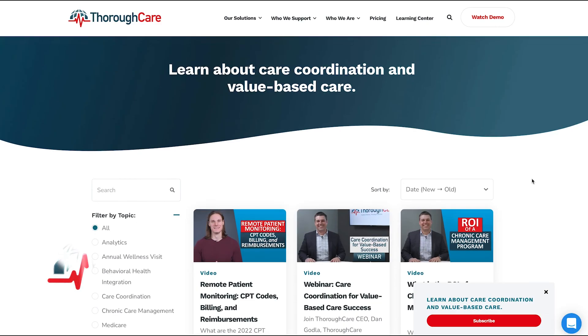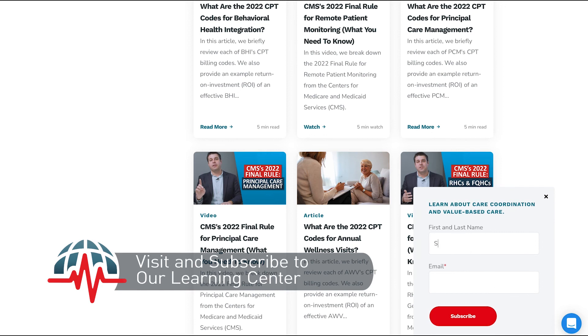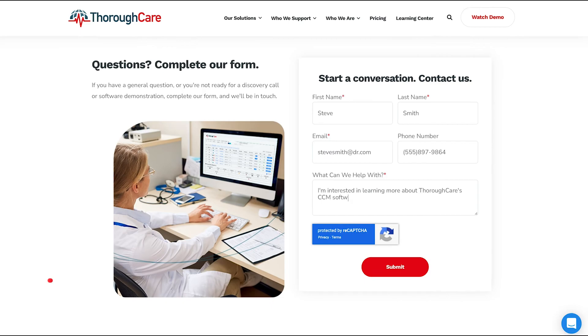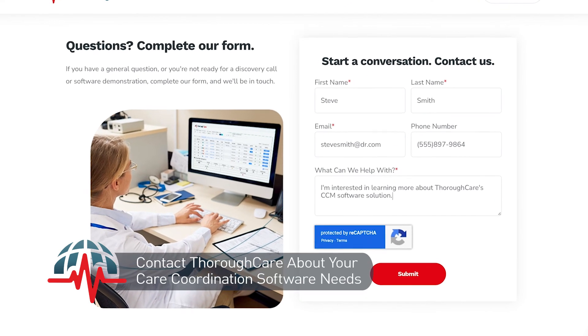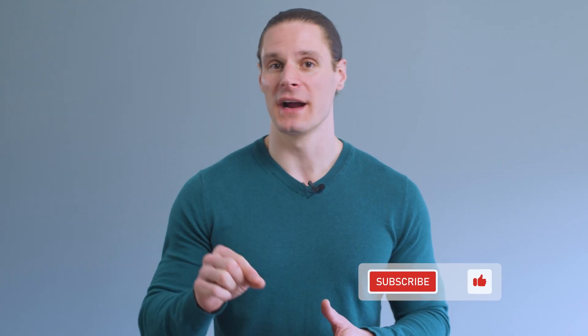Now that you have a better understanding of principal care management and their CPT codes, what should you do next? In the description below, there is a link to our learning center, written by our on-staff clinician team with everything you'll need to know regarding rules, regulations, tips, tricks, and answers to the most commonly asked questions regarding value-based programs. Or if you're ready to talk about how care coordination software can help your team, reach out to an account manager here at ThoroughCare. Any additional questions, please feel free to comment below. Don't forget to subscribe for all of the latest videos, and we hope to hear from you soon.